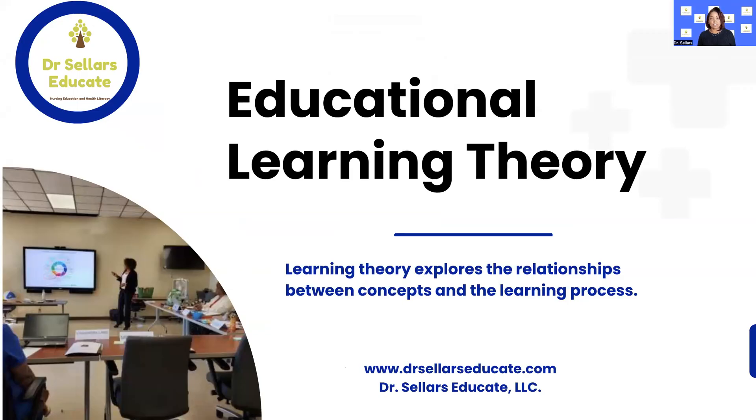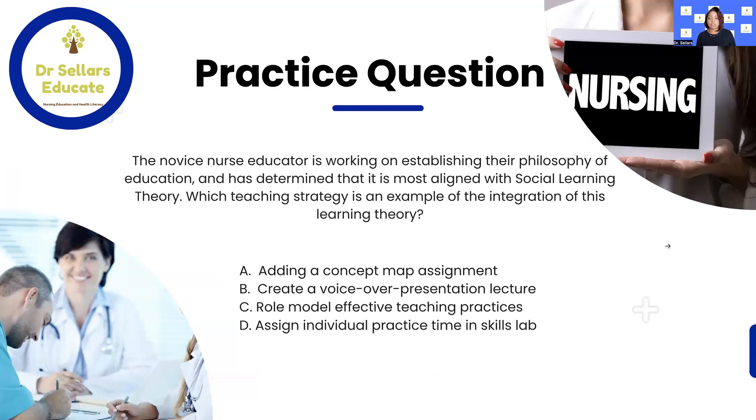Learning theory seeks to explore the relationships between the concepts described in each learning theorist's work and the actual learning process that takes place in our classroom. To ensure we are closing all of our knowledge gaps for competency one on both the CNE and CNE clinical, all of the concepts related to learning theory — how we engage with our learner to ensure they are competent and have met those learning objectives at the end of the course, clinical experience, or skills lab — we want to focus specifically this episode on social learning theory.